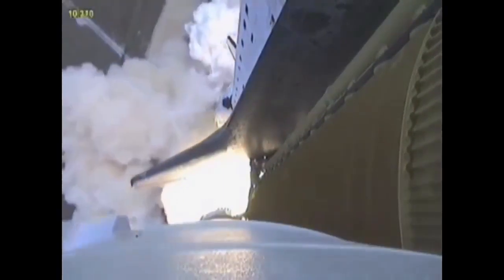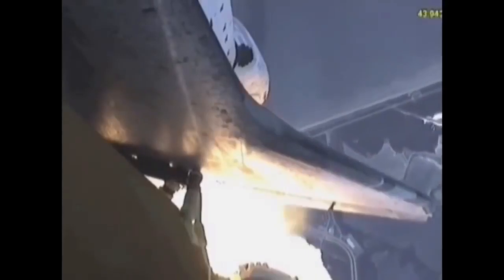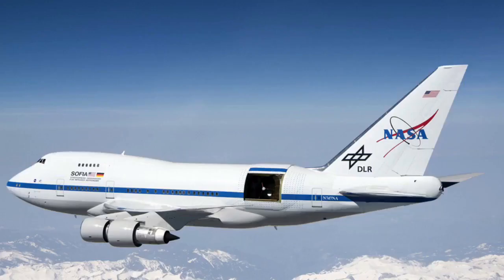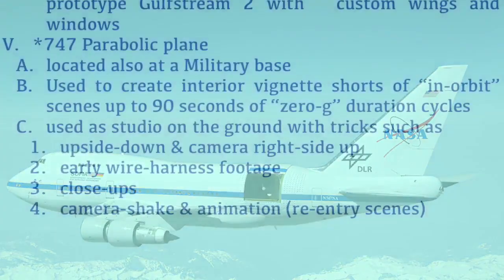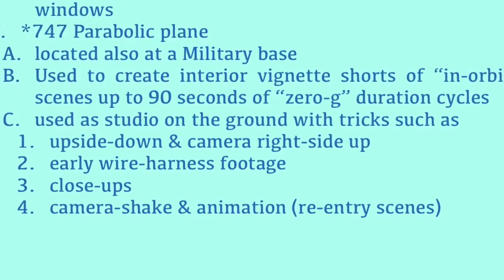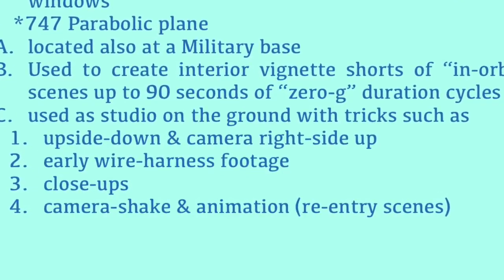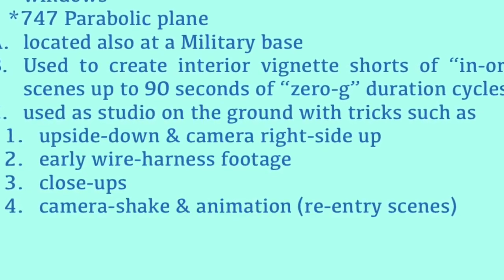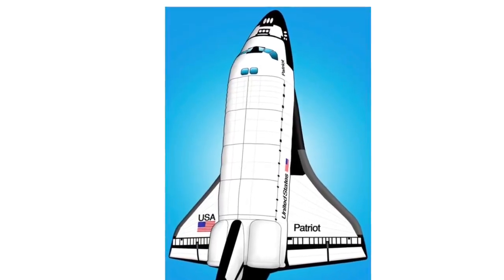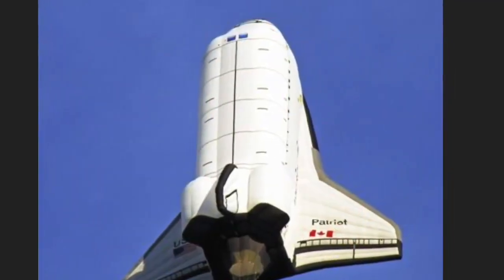Fifth, there's a parabolic plane located at a military base, and they have 90-second clips that are evidence of when they're using the parabolic dives to simulate zero-g, prior to their green screen work nowadays. Back then, they did more practical effects like traditional magic tricks — Penn and Teller style — hanging upside down with the camera upside down as well. Strings and whatnot. Just things to fool you.